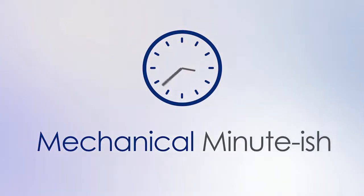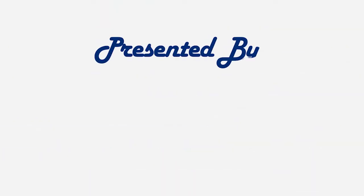Coming up: part one of our commercial HVAC coil cleaning series — different types of coils in your commercial HVAC system and what they do, in today's Mechanical Minute-ish. Coil cleaning is an important but often forgotten practice within HVAC preventative maintenance programs, and we're going to get to the details of coil cleaning and its benefits, but first let's review the different types of HVAC coils and take a very brief look at how they work.